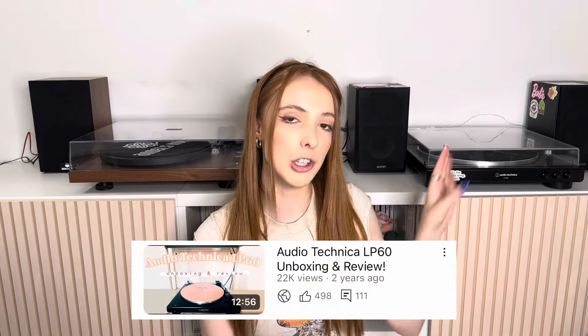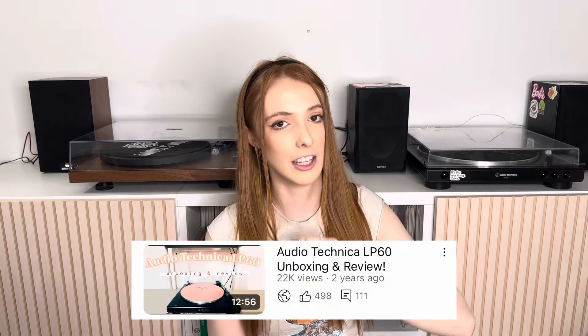I'm very excited to do this video, so let's get started. If you're subscribed to my channel you'd have seen this record player in the background — I've had it for two years. I did an unboxing and review of it in full detail, so if you just want to see that I'll link it in the description, but this was my upgrade turntable from my suitcase Crosley record player.